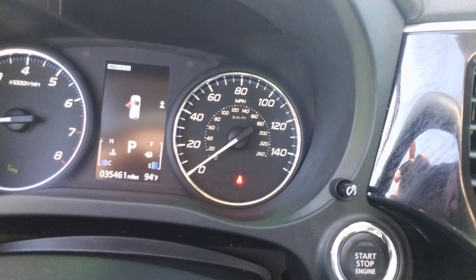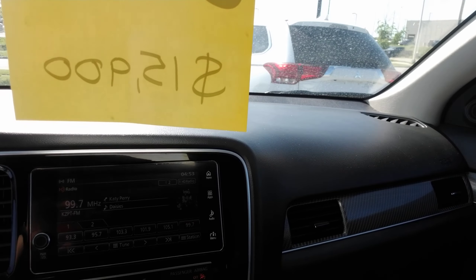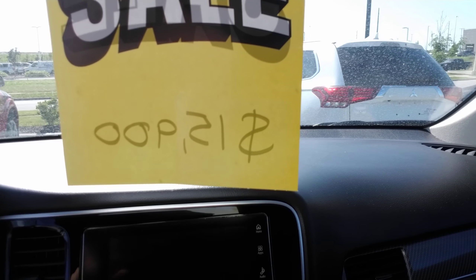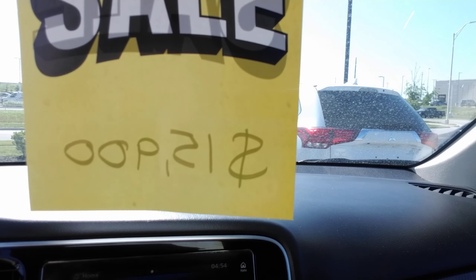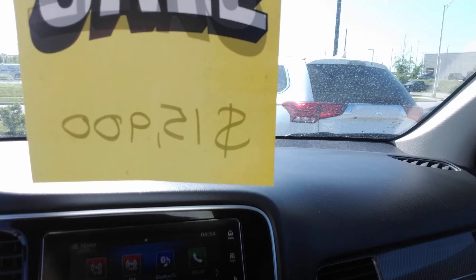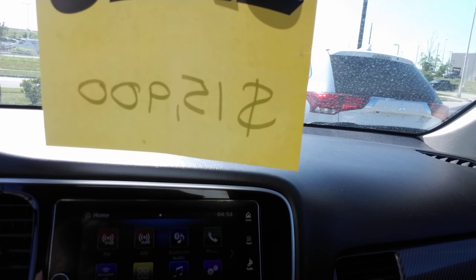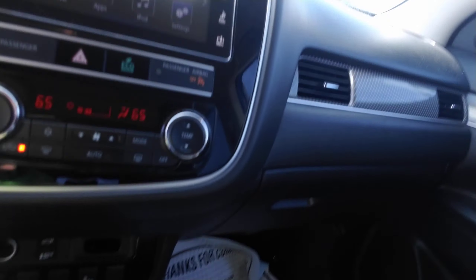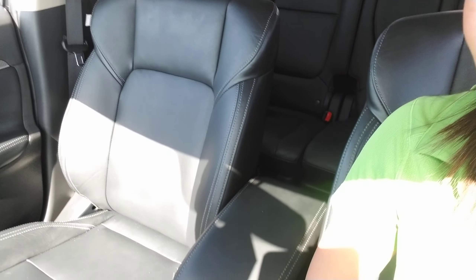This vehicle has about 35,000 miles. You've actually got a push-button start as well. You've got automatic temperature control, a backup camera. This vehicle is also equipped with AM, FM, XM radio. It's got the apps on here so you can plug in your phone to bring up Android Auto and Apple CarPlay. You have all-wheel drive, heated seats, and black leather interior.